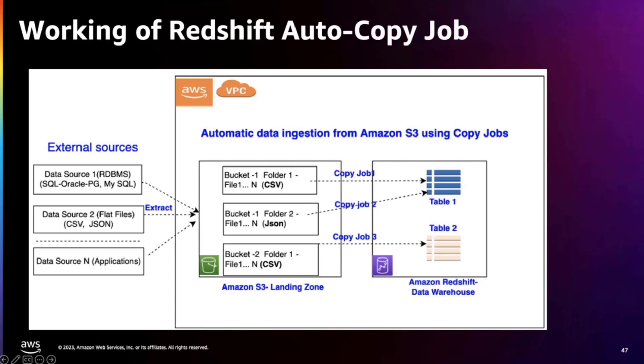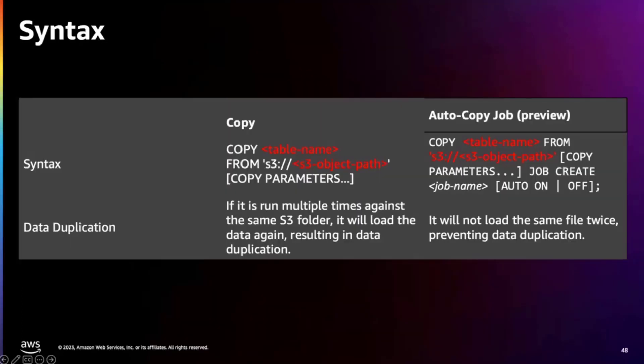Now let's learn how Autocopy jobs work. You can extract data from external data sources and have it stored in Amazon S3. Once the data is in Amazon S3, Autocopy jobs start picking up your data and perform data ingestion into your table. You can have one or many jobs writing to your tables. In Autocopy, you create a job by providing the job name and parameters, which is auto on and off, allowing you to do an incremental data load and avoid data duplication by not ingesting the same file again.